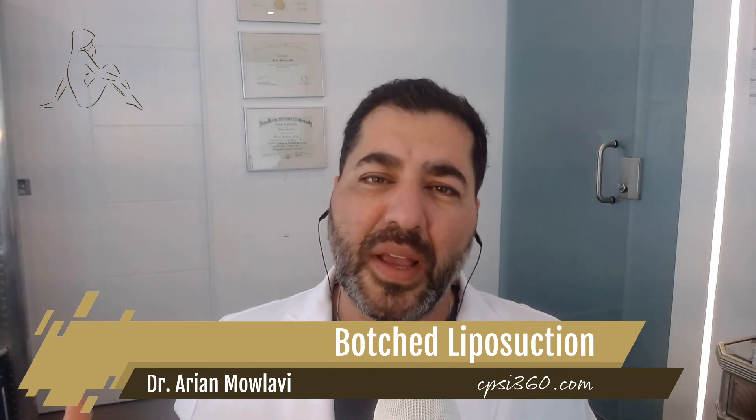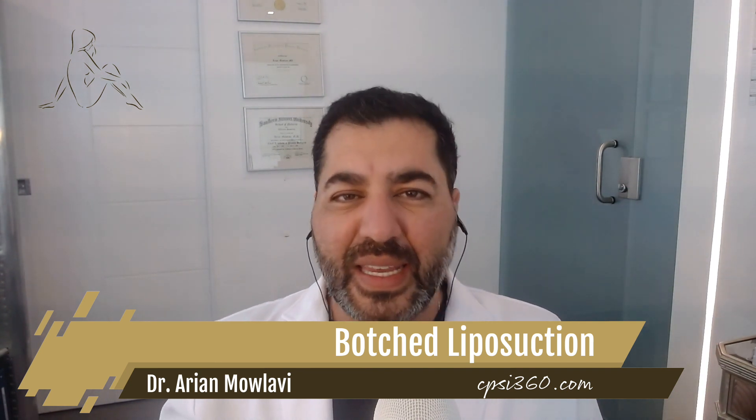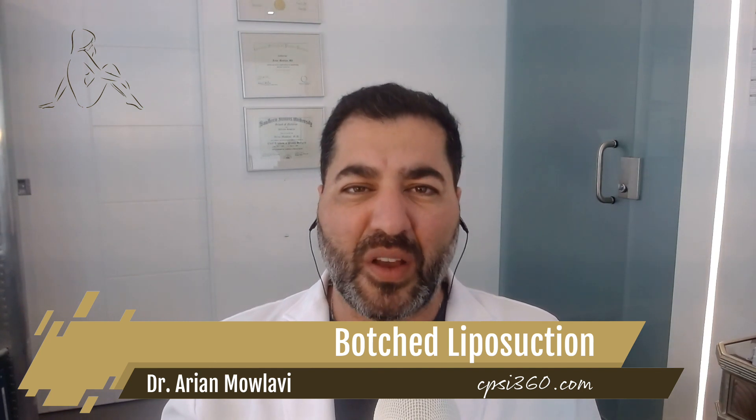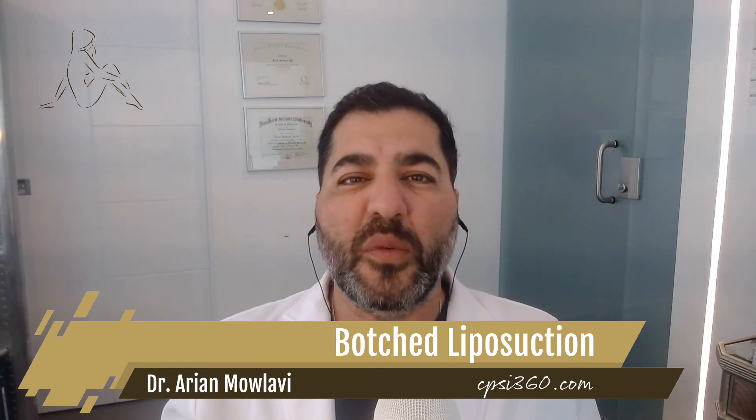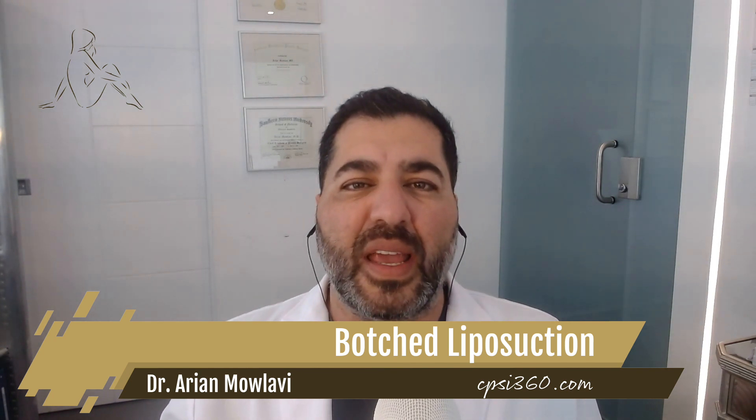What are we talking about? We're talking about botched liposuction — when you get liposuction done and when you look at yourself in the mirror, maybe a month or two after your surgery, and you're like, this doesn't look quite like I thought it should. We're talking about irregularities in the contour, divots, cavitations, unevenness, asymmetry, cellulite — anything that makes the contour not optimal, irregular in consistency and texture, and overall a disappointment.